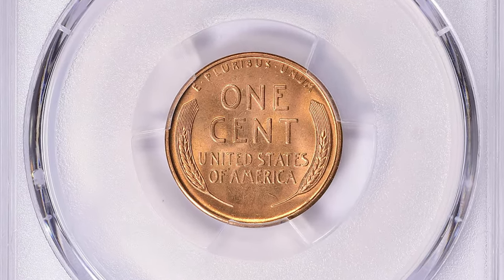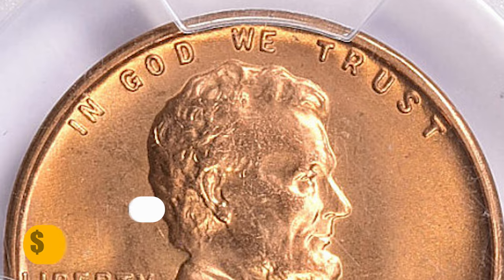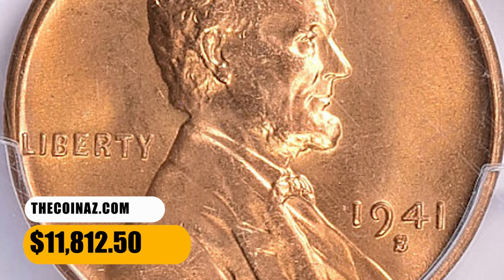This one ended up selling for $11,812.50 with buyer's fee on October 15, 2023.